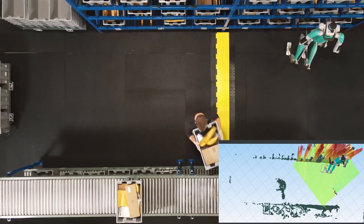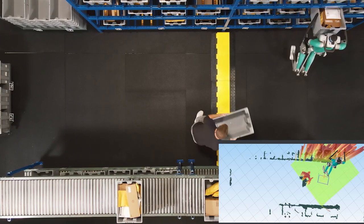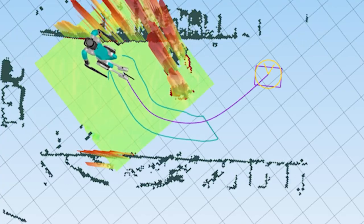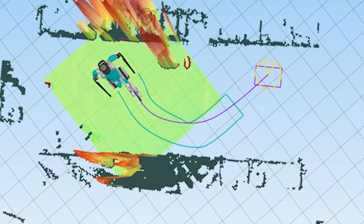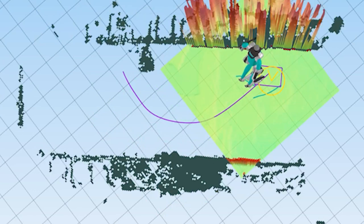Digit's integrated visualizer shows its perception of its environment — in other words, how it views its world. Through its own lens, it envisions its task, calculates the most efficient means to accomplish it, and predicts incoming obstacles.